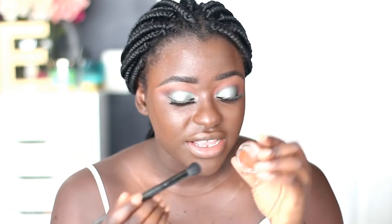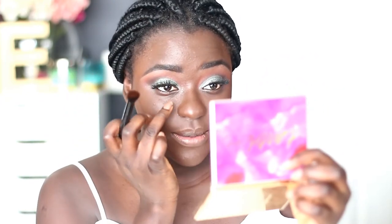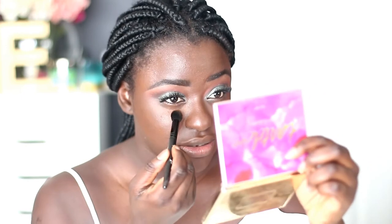I'm taking my ELF concealer brush — I usually use it for my eyes but it's fluffy and I've been looking for a brush to apply concealer with, so I think this will work. We're going to take 'Nairobi' and see how the color shows up on my skin. When I was applying the foundation I tried to avoid the under-eye area just to give the concealer a fair shot.